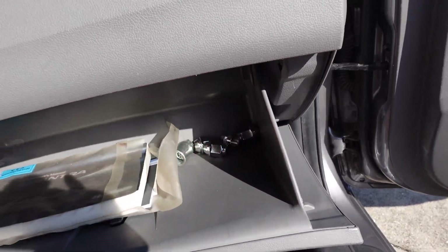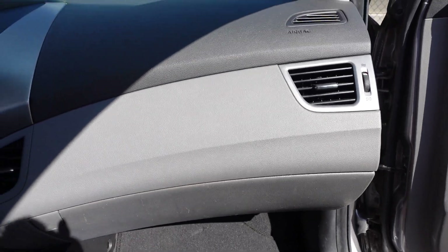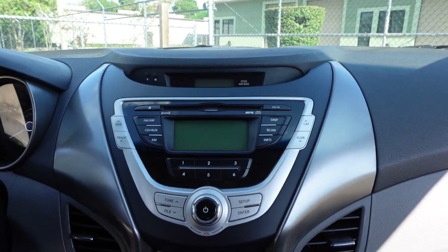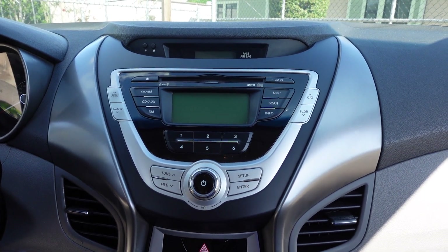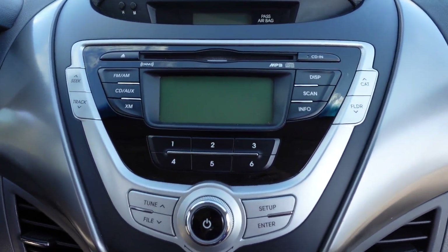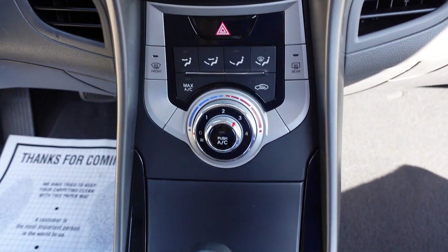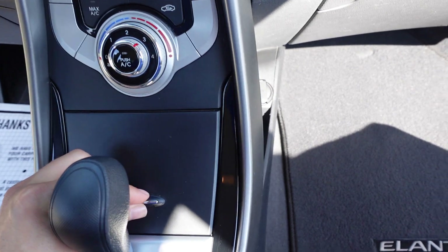Here's the factory wheel lock and the factory lugs, if you would like to get rid of the wheel locks on this vehicle. It comes equipped with a CD player, AM/FM stereo, satellite radio, and ice-cold AC.